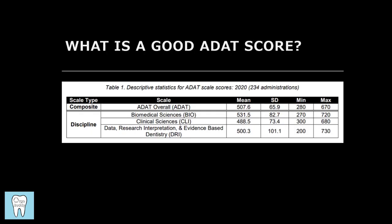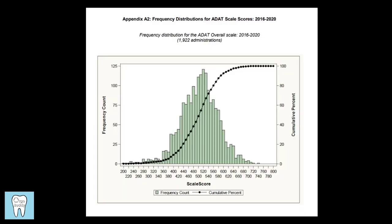In terms of what's considered a good ADAT score, scores can range from 200 to 800. In 2020, no one got below 280 and no one scored above 670, so the realistic range was 280 to 670 with an average overall score of 508. The highest section average was biomedical sciences and the lowest was clinical sciences. Here's some data from 2016 to 2020 showing overall ADAT scores — it's a pretty normal distribution with the mean right around 510.